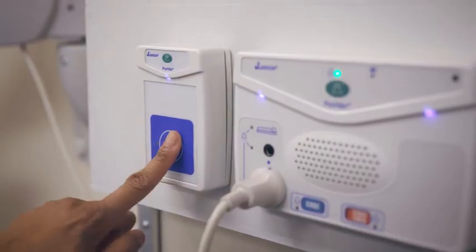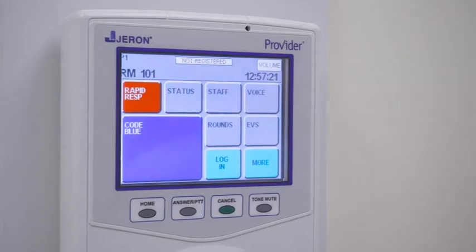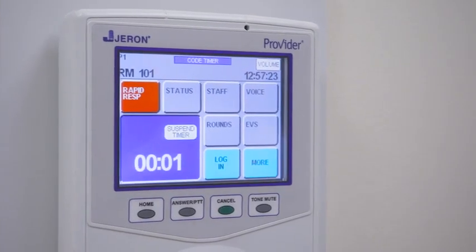As a life safety alerting system, Provider Nurse Call supports a timely response to your most critical calls, including Code Blue and Rapid Response.